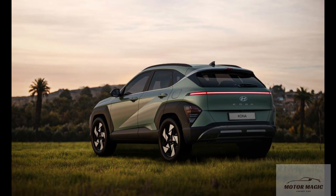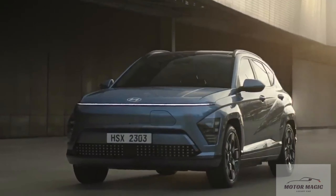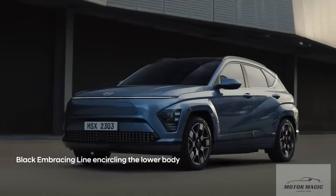The more modern styling of the Kona extends to the interior, which is designed around two 12.3-inch displays on the dashboard. The 2024 Kona is more spacious than the last-generation model as well, thanks largely to a longer wheelbase and slimmer front seatbacks that free up more space for rear-seat riders.